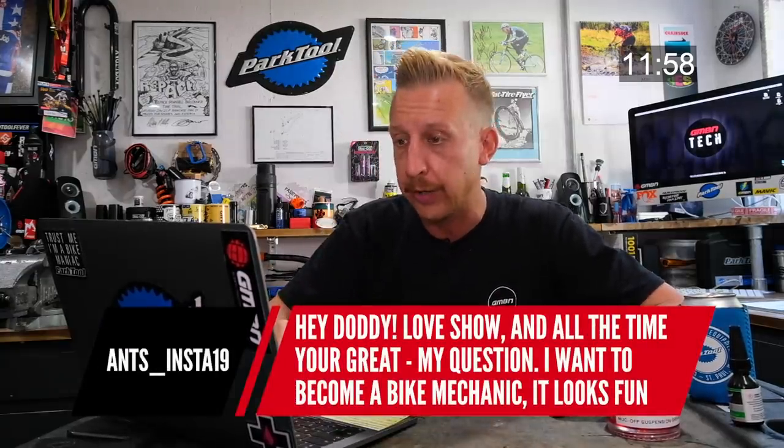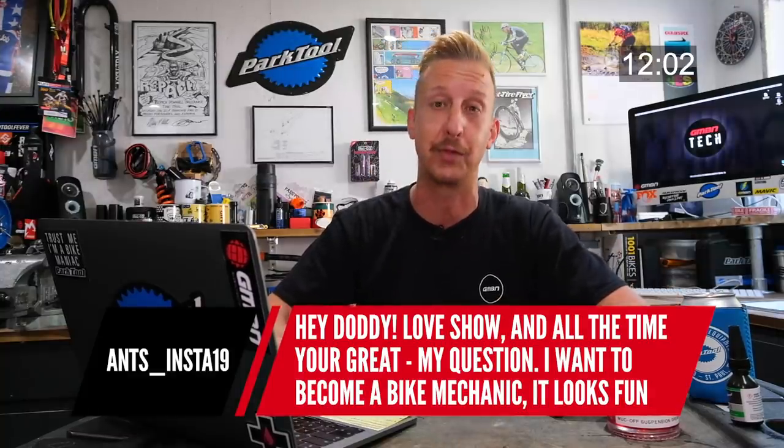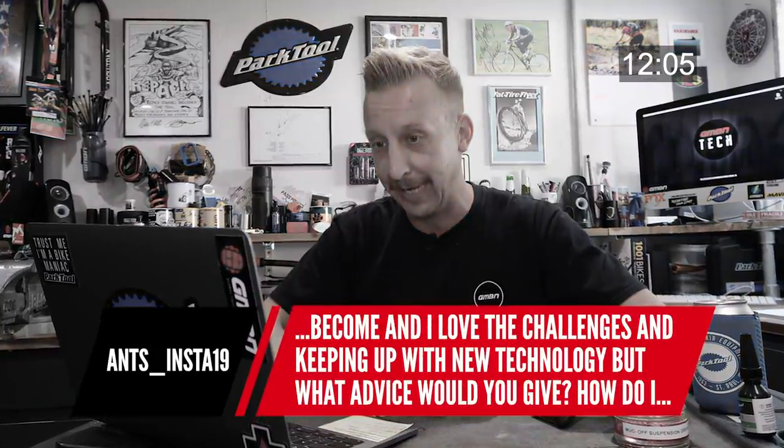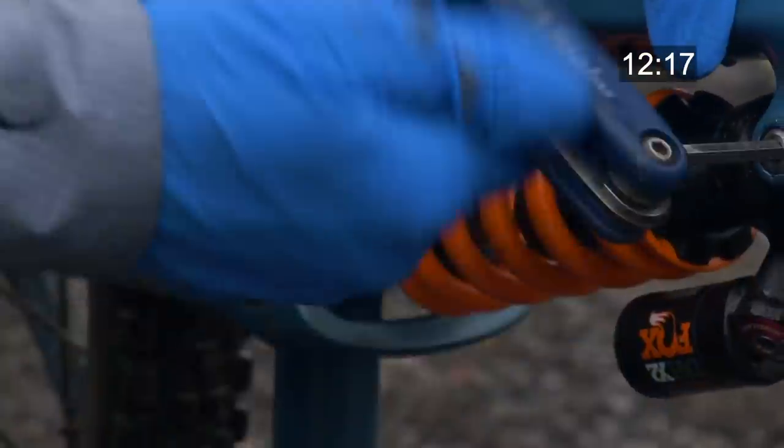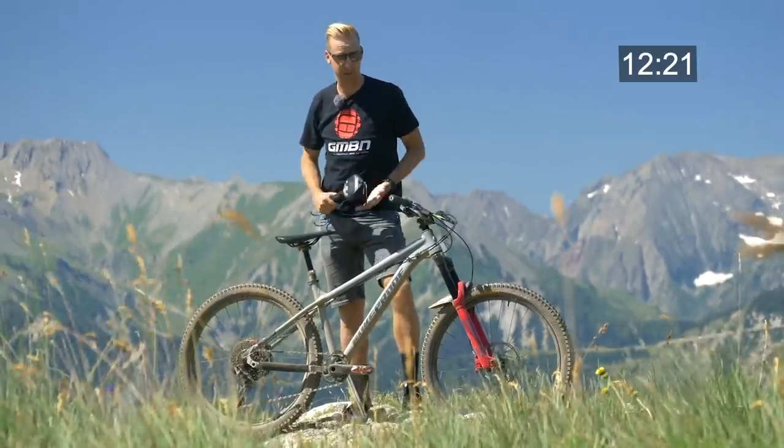Donald wants to become a bike mechanic — it looks fun, he loves the challenges and keeping up with new tech. What advice would you give? Start with principles. Work on your own bike first. Learn the gears, learn how indexing works, learn how bearings work — because fundamentally all bikes are the same, just with more or slightly different systems. You can apply indexing knowledge from a 5-speed all the way to a 12-speed. Pick up the nuances between brands along the way. The longer you do it, the more you'll learn — I still learn something new every single day.